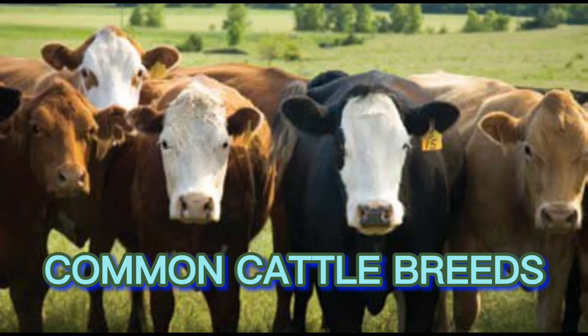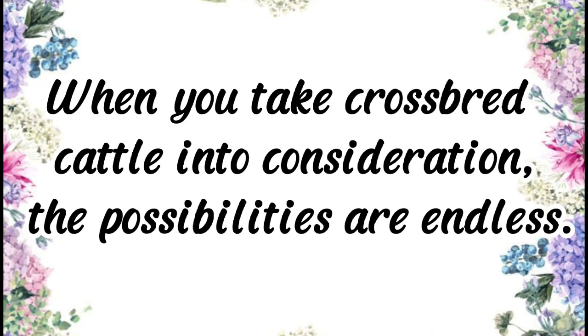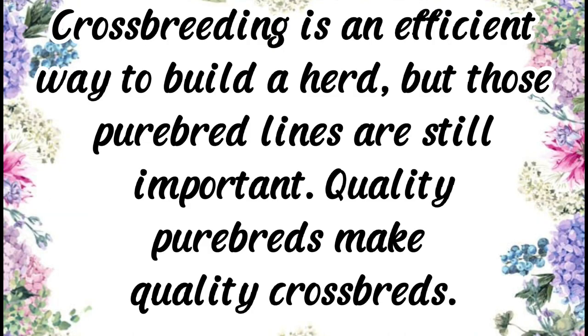There are more than 250 recognized breeds of cattle throughout the world, with many readily available to producers in the United States. When you take crossbred cattle into consideration, the possibilities are endless. Crossbreeding is an efficient way to build a herd, but those purebred lines are still important — purebreds make quality crossbreds.